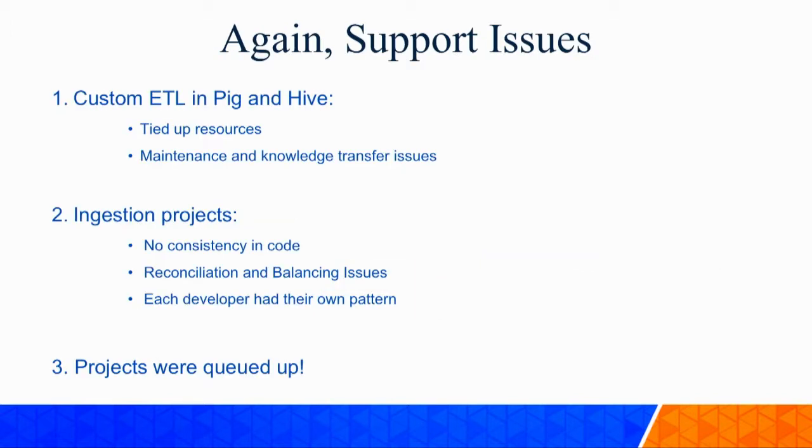We had resources tied up from requirements to ingestion to ETL to reporting all the way along. Maintenance and knowledge transfer issues came up between team members. We also had no consistency in code - every developer would take a project and do it in their own way. Some would use Java all the way, some would use Oozie, Pig, and Hive, and some would use shell scripts and Hive queries. There was no consistent flow in our ingestion. Projects were getting queued up and the data lake wasn't realizing its potential.